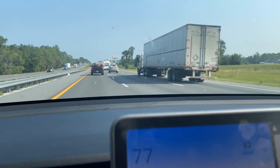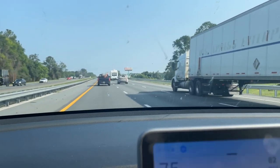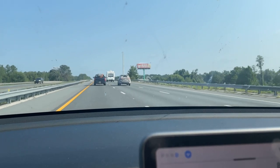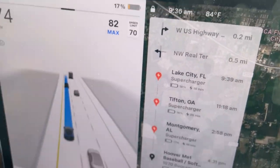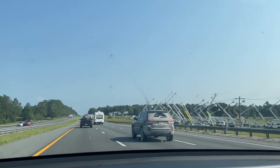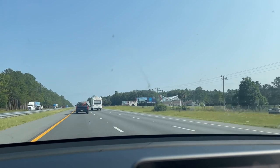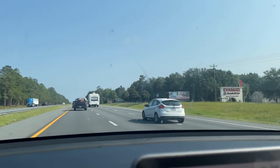All's well. I'm going to stop, take a break, stretch out, charge. It shows I should charge for about 15 minutes here. And then at Tifton it's showing I should charge 25 minutes, but I don't think I'm going to do that. I think I'm going to charge at Lake City for 25 minutes and take a nice break, and then at Tifton probably charge for 15 minutes instead.